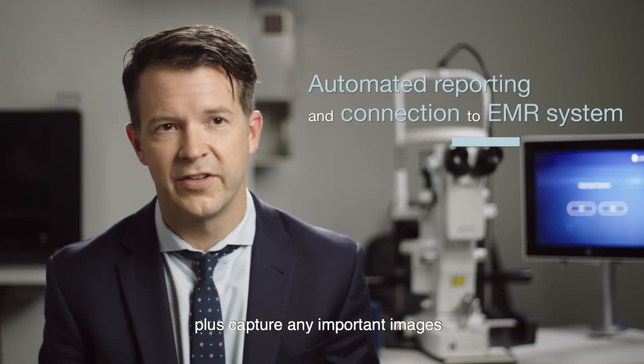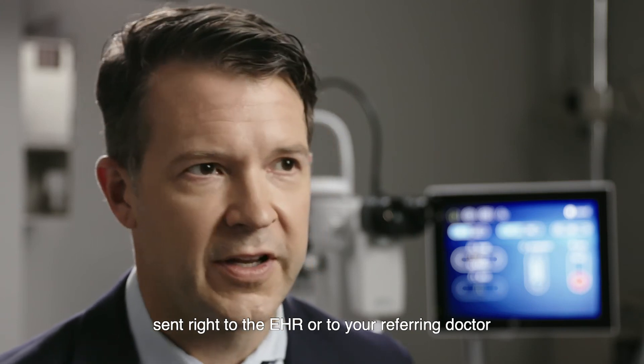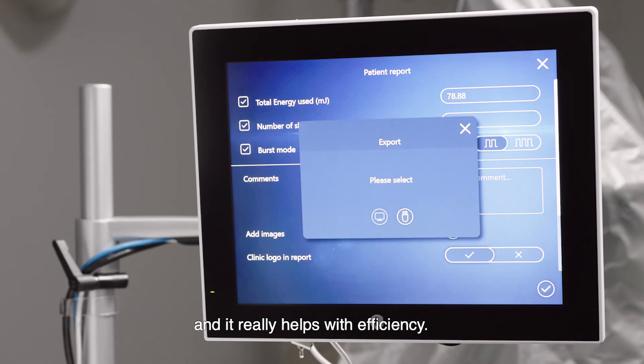Plus it can capture any important images and send them right to the EHR or to your referring doctor, so it can aid with communication. This saves you a tremendous amount of time and it really helps with efficiency.